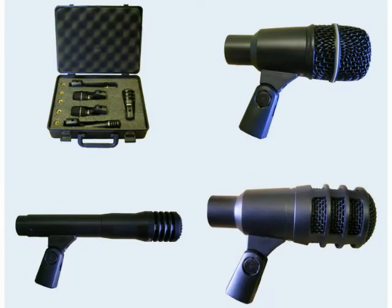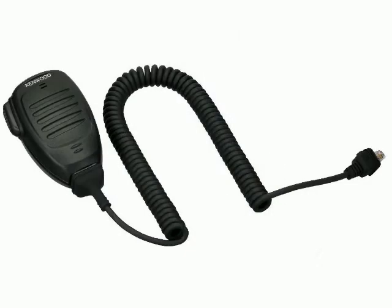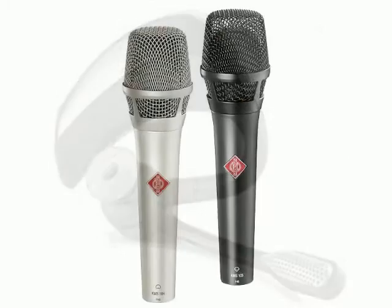The device that transduces the energy in the microphone is mounted within the microphone head and is called the element. Each type of mic is named by the type of element used within. There are two main element principles: magnetic induction and variable capacitance.